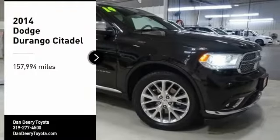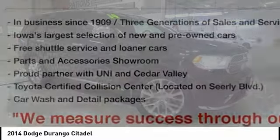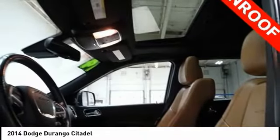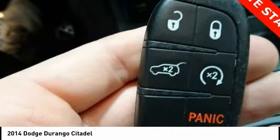Come test drive the 2014 Durango. The Durango allows you and your family to travel in style and comfort. It offers more interior room than most mid-size SUVs and has an available third row of seating. Underneath are sturdy body-on-frame mechanicals and the option for a powerful V8 engine.